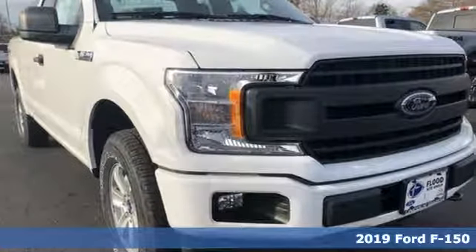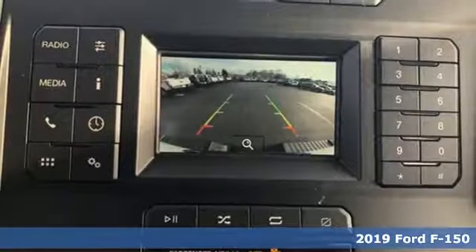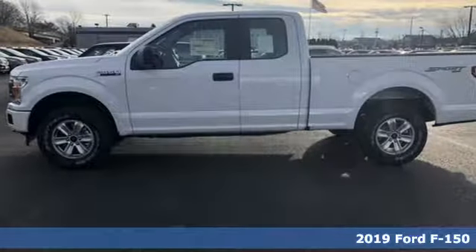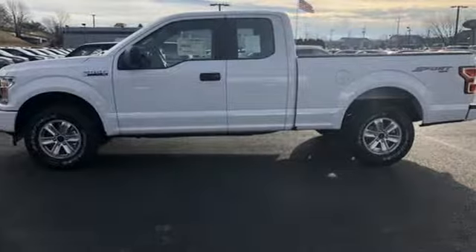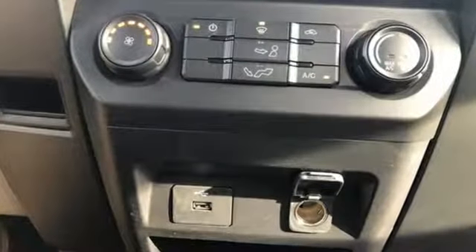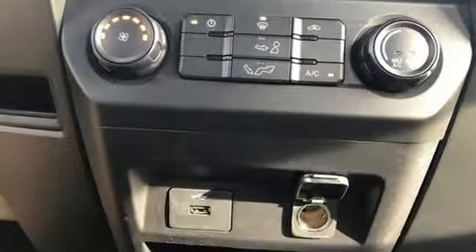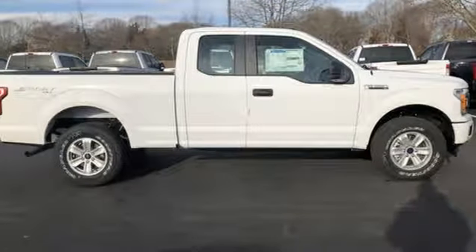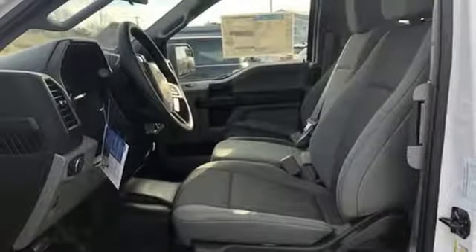It's a new 2019 Ford F-150. Job after job, this truck is always ready for the next project. It comes nicely equipped with features you'll love: automatic transmission, electronic shift on the fly, engine auto stop-start feature, active grille shutters.